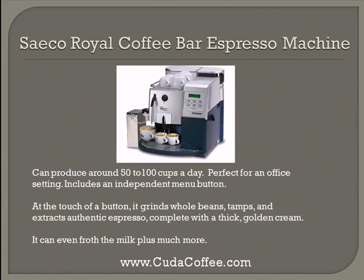The first one is the SIECO Royal Coffee Bar Espresso Machine. This machine can produce around 50 to 100 cups a day. It's perfect for an office setting, and it also includes an independent menu button. At the touch of a button, it grinds whole beans, tamps, and extracts authentic espresso, complete with a thick golden cream. It can even froth the milk, plus it does much more.